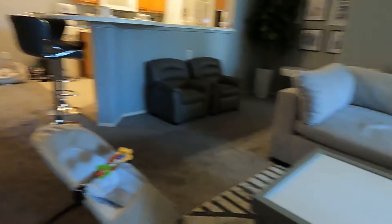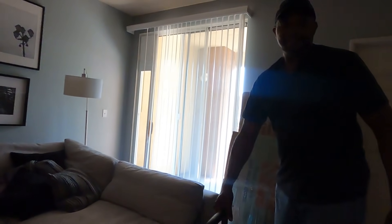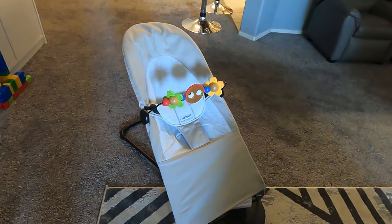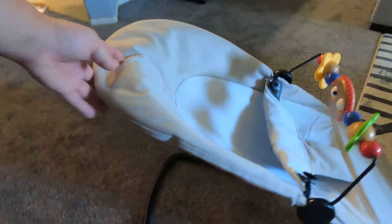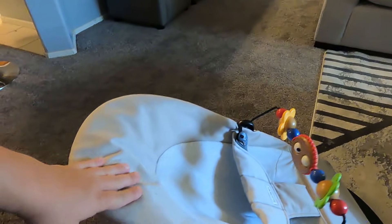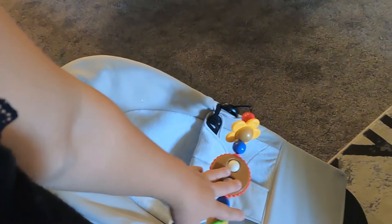The last item is this Baby Björn bouncer. There are no batteries — it's just a bouncer. You put the baby in, and as the baby wiggles they rock themselves. It has different recline levels, lower or higher, and is made with a cozy Joie fabric. The attached toy is entertaining for babies. We loved it with the twins and I'm excited to use it again.